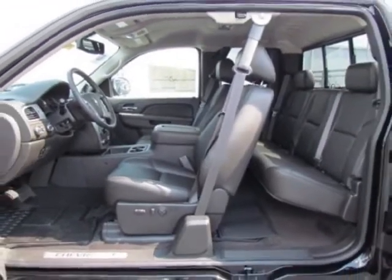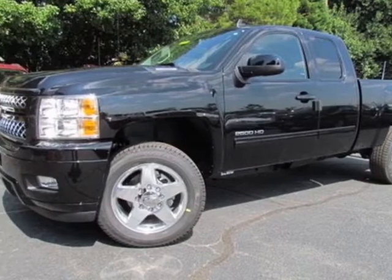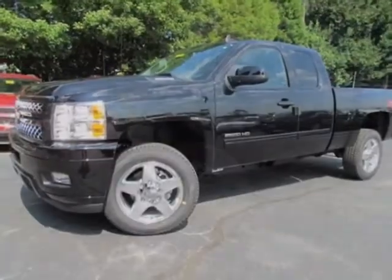The LTZ Plus package is included. Wheels are 20 inches (50.8 cm) forged polished aluminum.